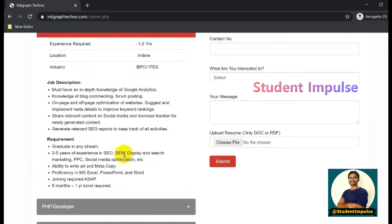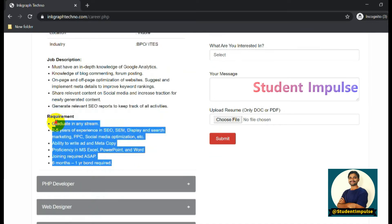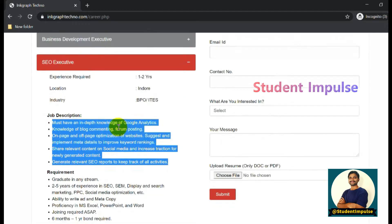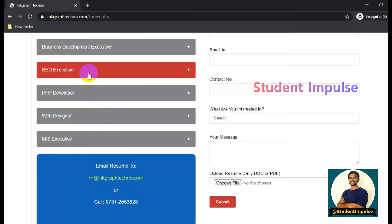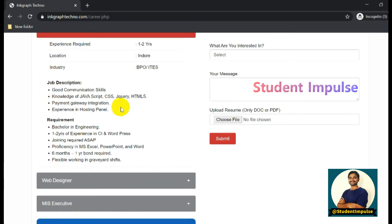The industry for these roles is BPO/ITS. Job requirements and description details are provided clearly for each role. There is also a PHP Developer job opening requiring one to two years of experience, and the industry is BPO/ITS.